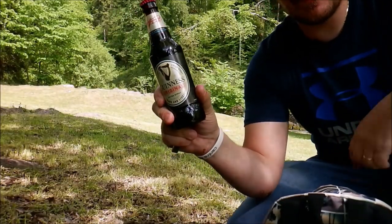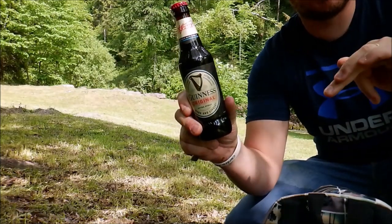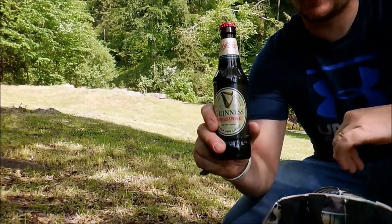Ha una bellezza nell'anatomia e nei colori che è veramente assoluta — animali fantastici. Direi che la birrettina l'abbiamo guadagnata anche oggi su questo, uno dei torrenti più belli della Valle Brembana.